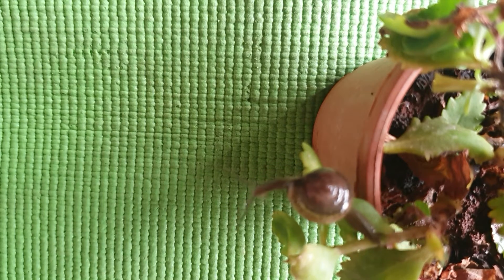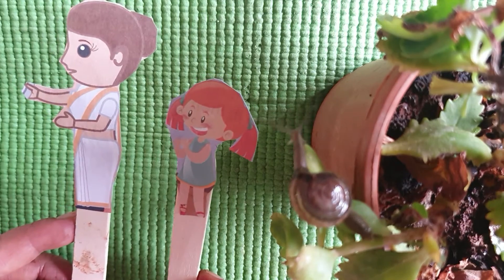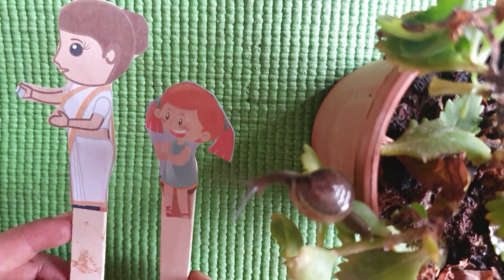Everybody in the little boy's family helped to take care of the garden.